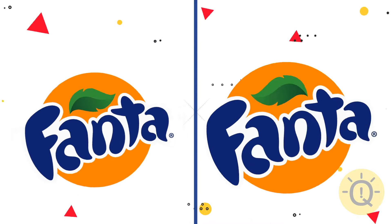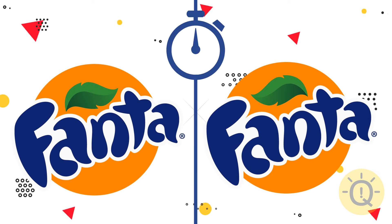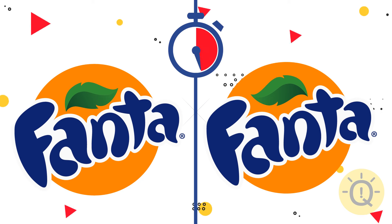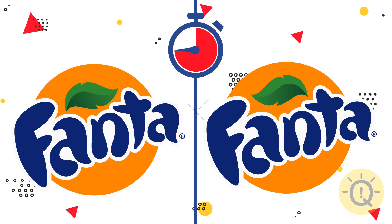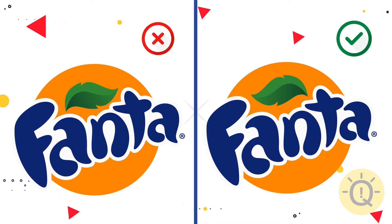Look at these two Fanta logos very attentively. What is your choice? The right one, of course.